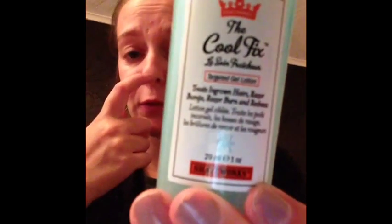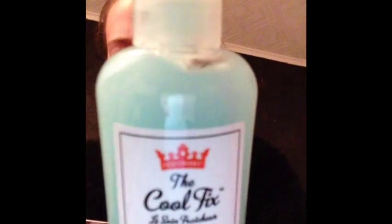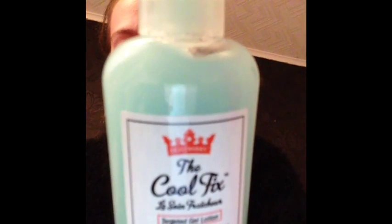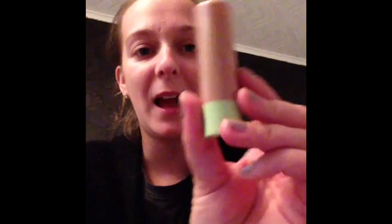The next thing is Shave Works The Cool Fix. Full size is £11 and this is a 29ml sample. It actually smells really, really nice. This genius cooling gel lotion treats ingrown hairs, razor bumps, and redness after hair removal — apply generously to dry cleansed skin after waxing or shaving, use morning and evening until irritation fades. It's really fresh.